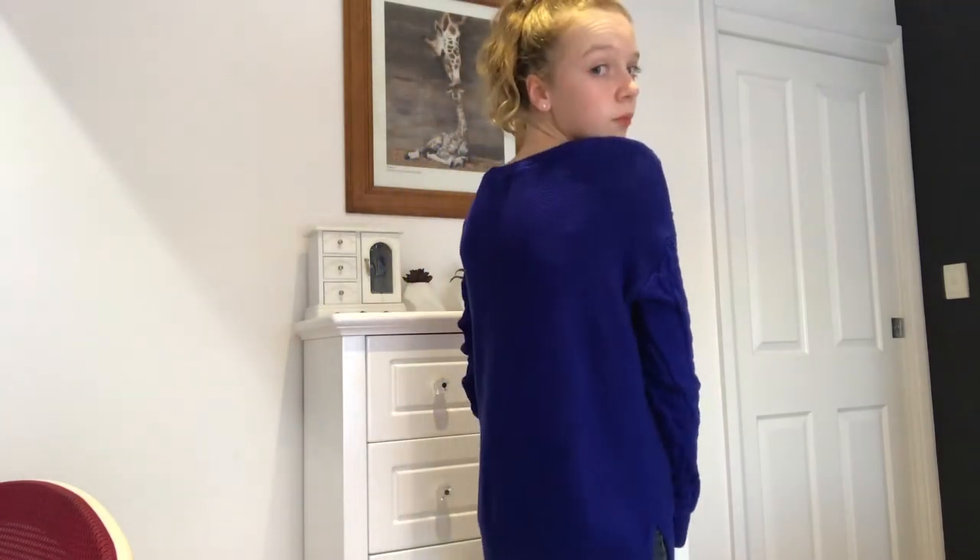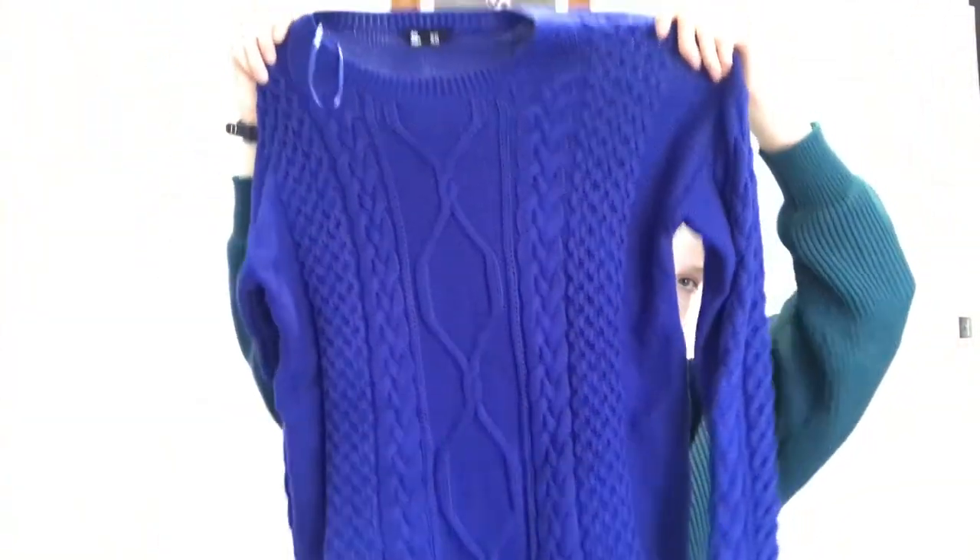Then from JJ's I got a blue knit jumper sort of thing. I really like it — it's so pretty and I love the pattern on it. It was $25, so pretty good for this.